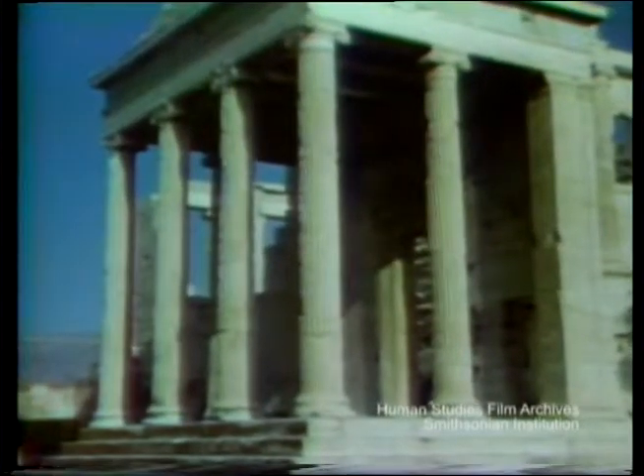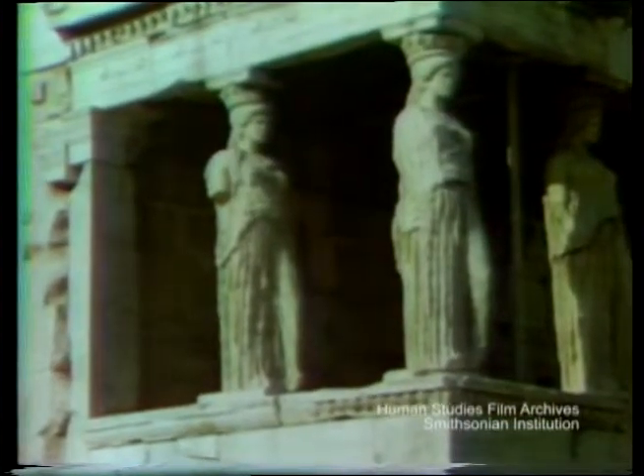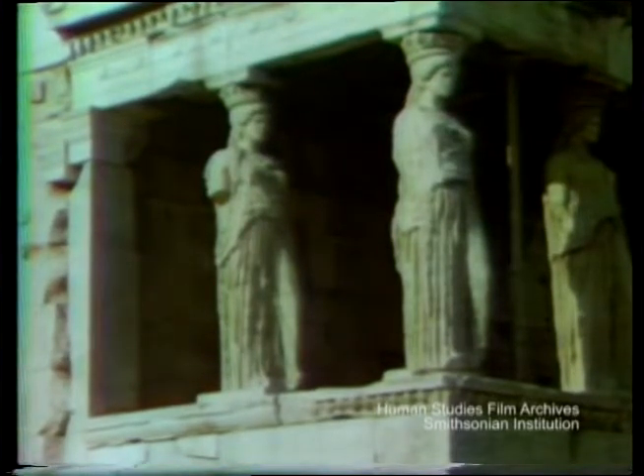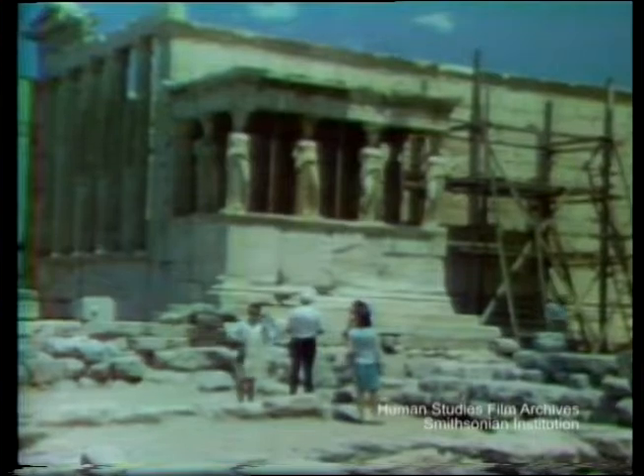The Erechtheion has ionic columns, and this has the famous portico of the maidens, with statues. One of these statues was taken to London by Lord Elgin and replaced by a substitute, and it's still the subject of some dispute between Greece and England.